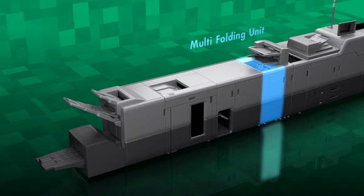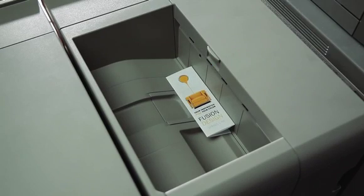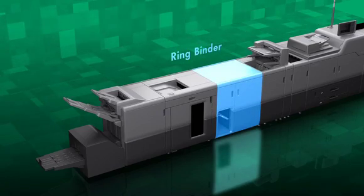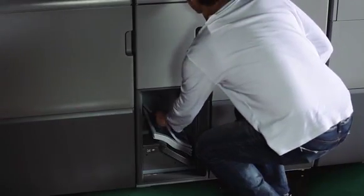A multi-folding unit can fold up to three coated papers for direct mails. Ring binder and perfect binder are also available for manual booklets and other publications.